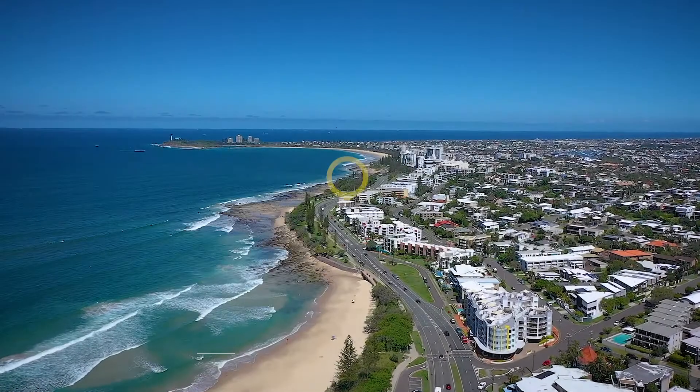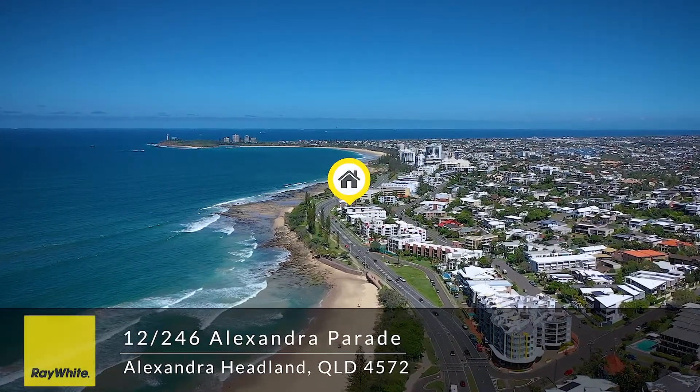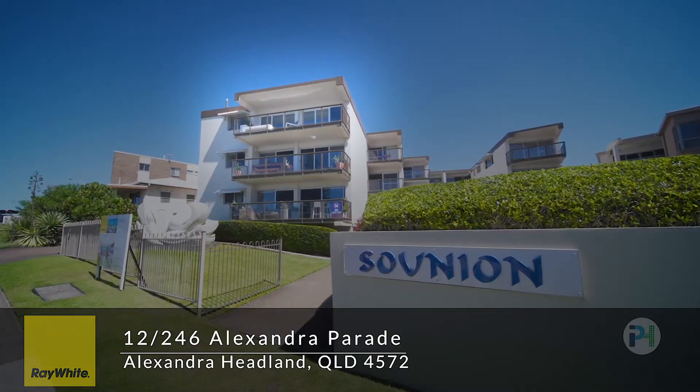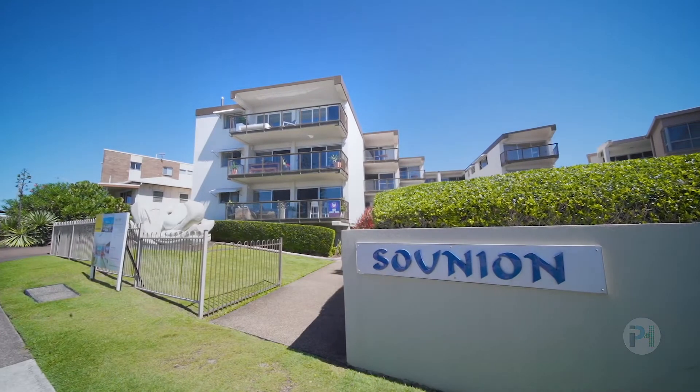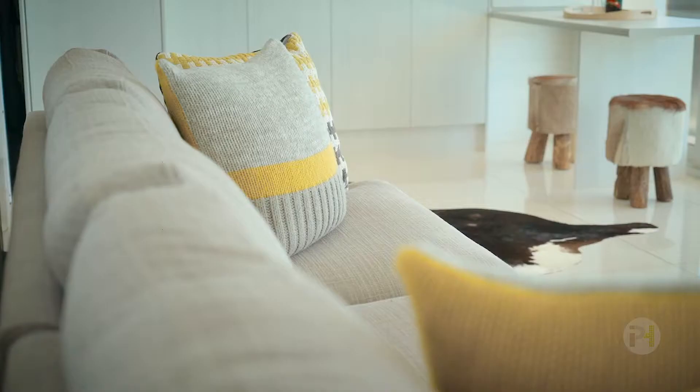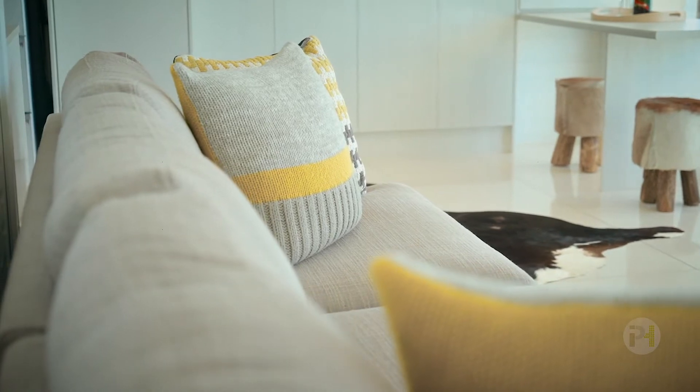Hi, I'm Pam Thomas. Welcome to 12 of 246 Alexandra Parade, Alexandra Headland. This impeccably renovated two-bedroom apartment is just footsteps to the beach and is in a glorious elevated position that captures natural light and sea breezes.